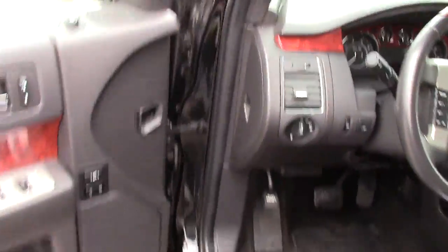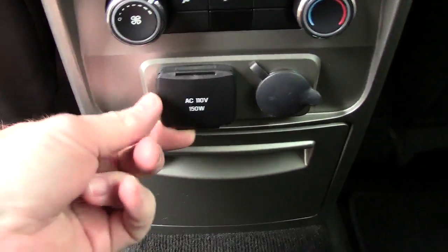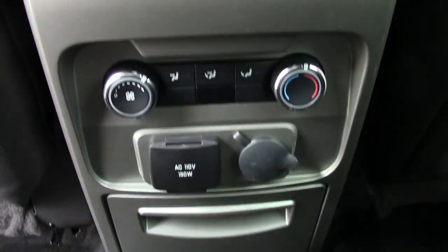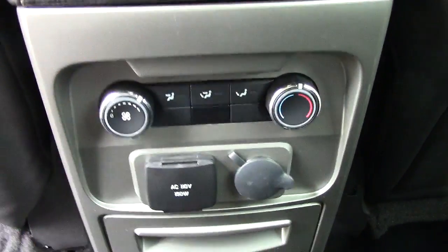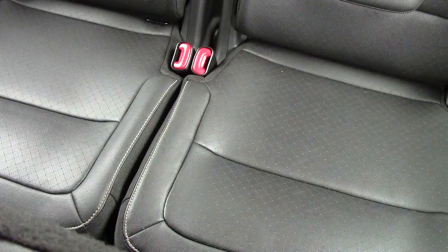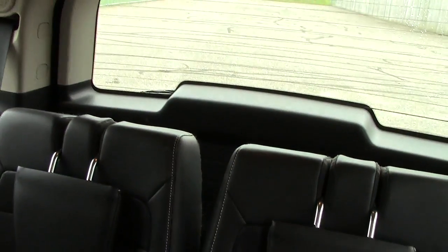Going into the back — big, big legroom for the second row seats. Two power ports here: one is the AC which is just like a regular plug-in, and then there's the standard power port you'd see in a car. Climate control back here as well. You've got your second row seats and third row seats, and they fold right down flat.